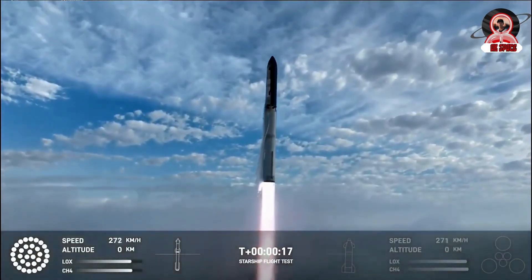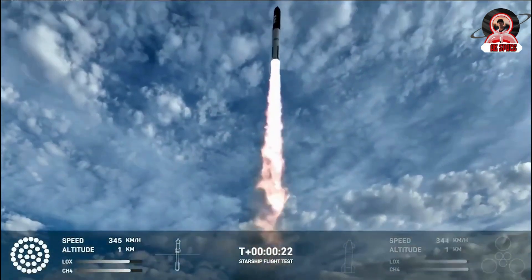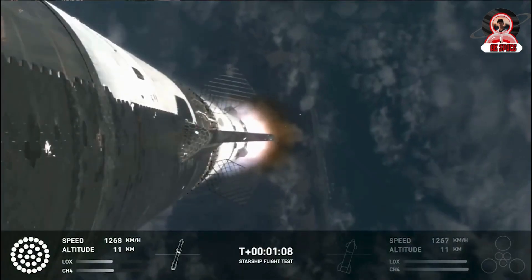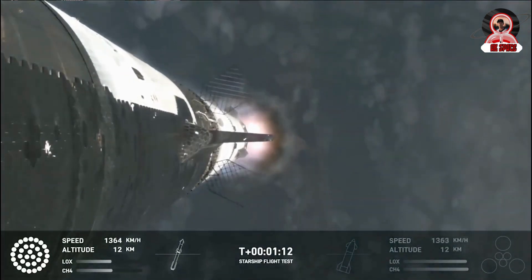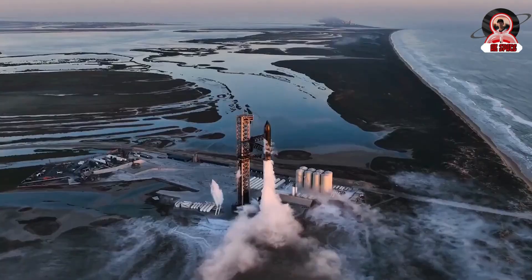This continued to get more aggressive during the re-entry process. By T plus 47 minutes and 14 seconds, incredible views of the ship and plasma forming could be seen. Just before 49 minutes in, the video feed was cut. By then, the vehicle was still re-entering the atmosphere, however the signal was cut.